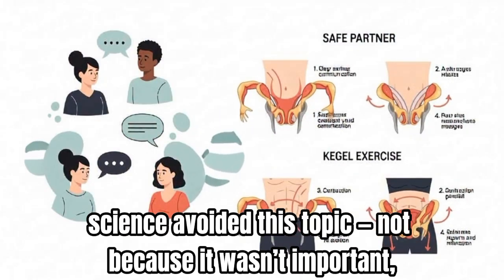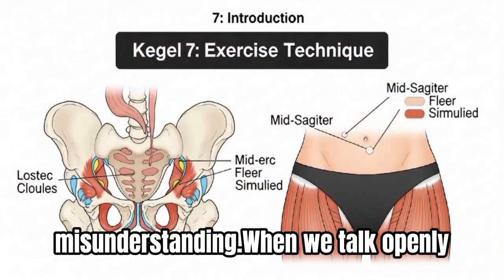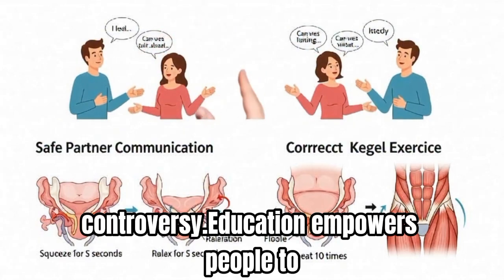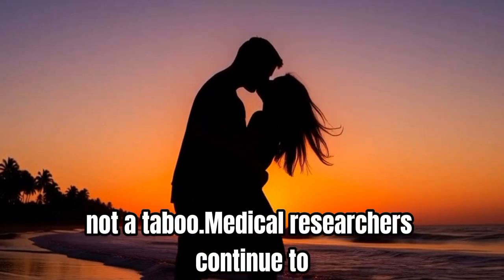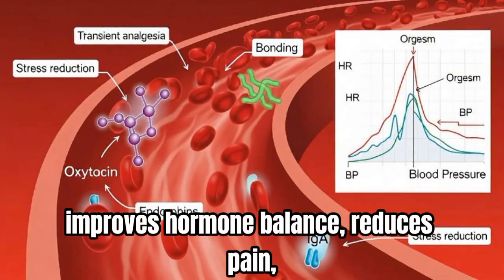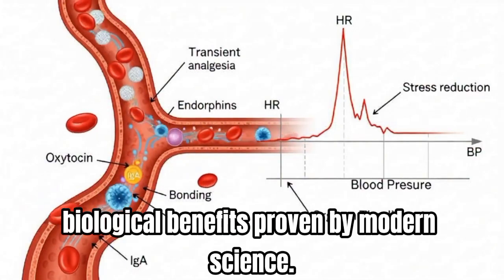For generations, science avoided this topic — not because it wasn't important, but because society wasn't ready to listen. Yet silence only leads to misunderstanding. When we talk openly about sexual wellness, we promote respect, confidence, and equality. Education empowers people to recognize that pleasure is part of health, and that knowing your body is a right, not a taboo. Medical researchers continue to uncover the profound ways in which orgasm impacts the body — enhancing cardiovascular health, improving hormone balance, reducing pain, and even strengthening mental resilience. These are not myths; they are measurable biological benefits proven by modern science.